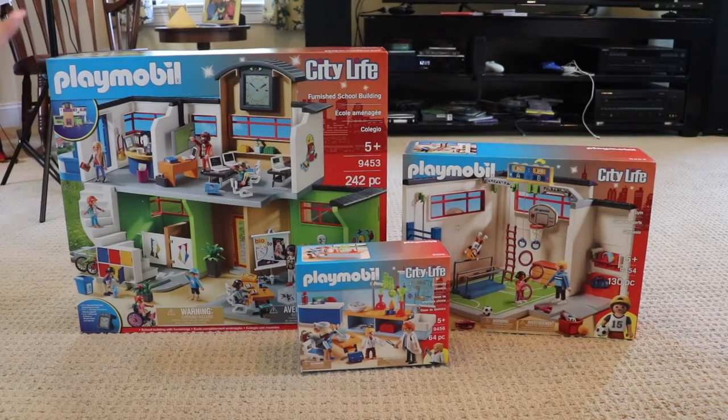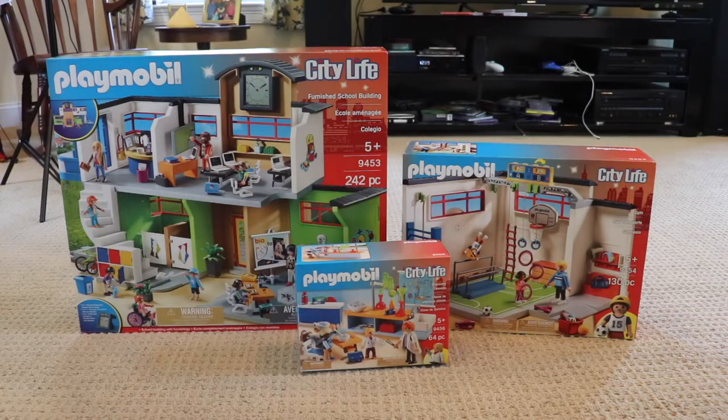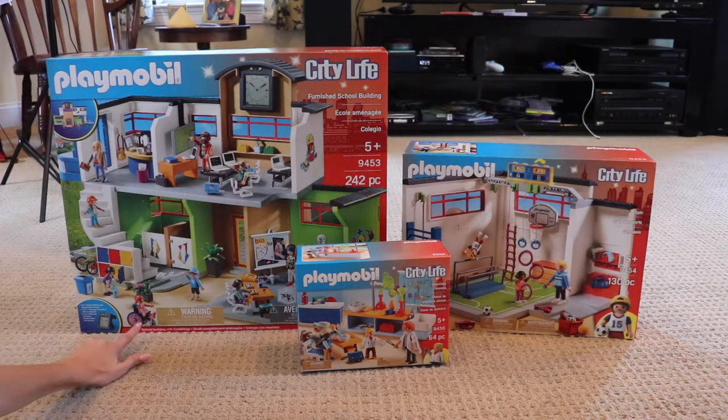First we have the giant Playmobil furnished school building. This retails for $129.99 and it's available now. Classes are in session at the furnished school building — upon arriving, students can find storage for all their school supplies in the downstairs lockers before hitting their first class of the day. With the help of the functioning digital clock — they sent me batteries, which is what they were for — the clock works! That is so cool. The functioning digital clock with school bell helps students make sure they get to class on time. Those unable to take the stairs can use the functioning elevator. There is a little girl with a wheelchair, so she's definitely for that elevator. That's so cool.